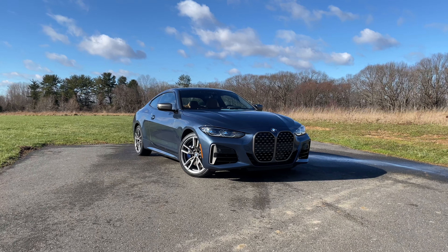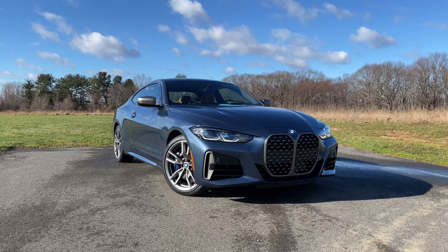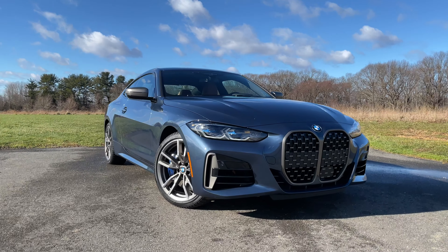Welcome to another episode of Grills Gone Wild. BMW has finally done it. After their obsession with giant grills, they've managed to design a face that even a mother can't love. My name is Omar, and today I'm test driving the 2021 BMW M440i — well, kind of.